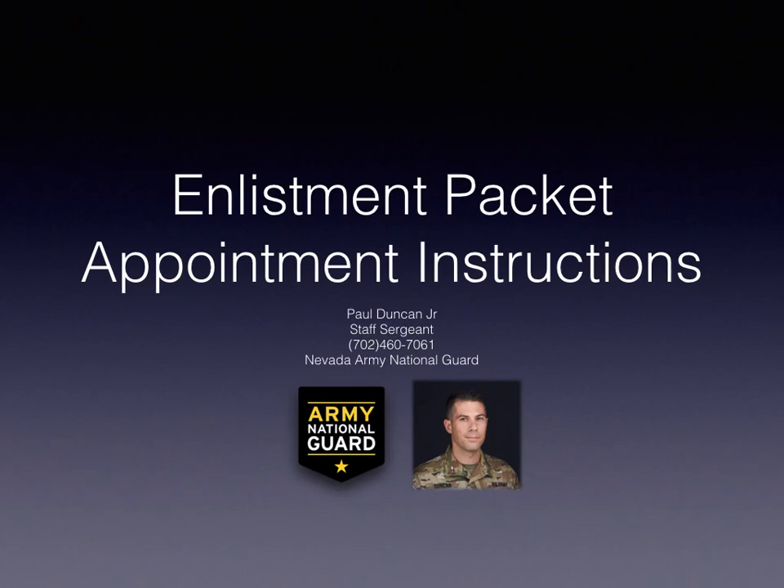Hey everybody, this is Staff Sergeant Duncan. I'm a recruiter with the Nevada Army National Guard. If you are watching this video, that means you have already set up your initial phone interview with me, you've already done your online application, we've already done our initial review on your online application, and we've set up an appointment for you to come into my office and start your enlistment packet.